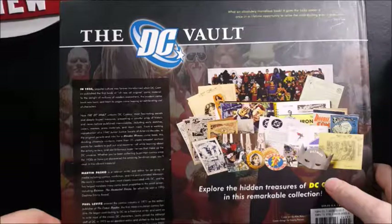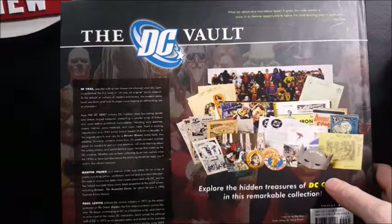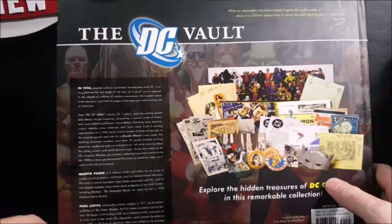Martin Paskey is a veteran writer and editor for an array of media including comics, non-fiction, and live and animated television. His work in comics has been most closely associated with DC and he has helped translate many comic book properties to the small screen, including Batman the Animated Series, for which he won a 1993 Daytime Emmy Award.